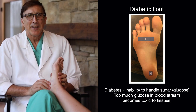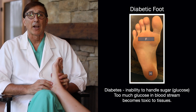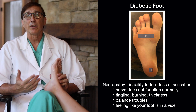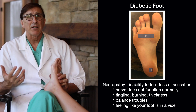Today let's talk about diabetes. It's an inability of your body to really handle sugar, and sugar becomes at high doses a little toxic to your tissues. So it can cause a neuropathy, which is an inability to feel — your nerve doesn't function normally. So it causes a tingling and burning and thickness.